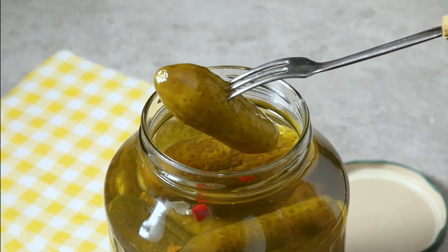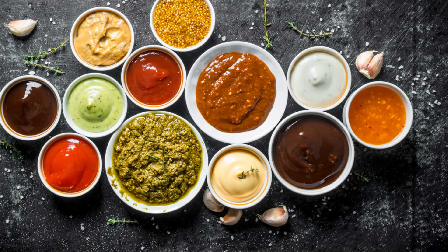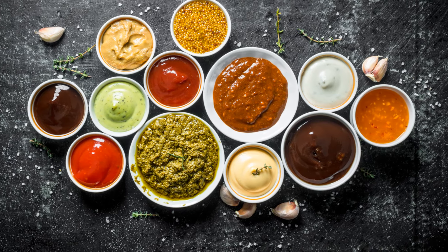Condiments are another sodium hideout. Ketchup, mayonnaise, hot sauce — they all often contain high levels of sodium. So those extra squirts on your burger or sandwich can really add up.